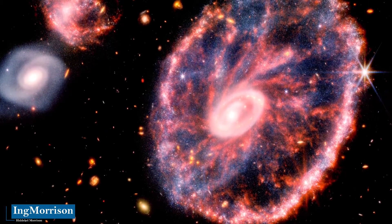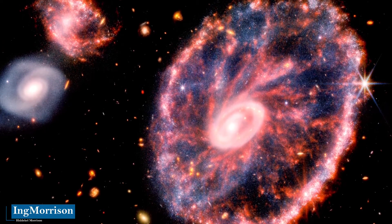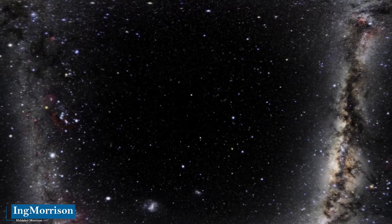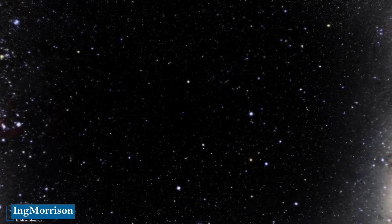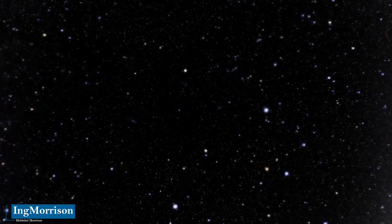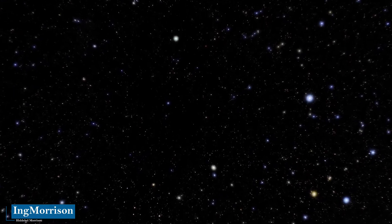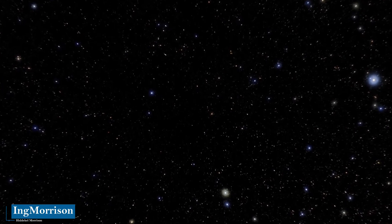It is exciting to think that in galaxies like this one — the so-called cartwheel — there may be life on one of the thousands of suns and planets. Let's enjoy this close-up on the rings of the cartwheel galaxy, captured by the James Webb Space Telescope. On August 9, 2022, the Webb Division of the European Space Agency presented this impressive close-up of the rings of the cartwheel galaxy.